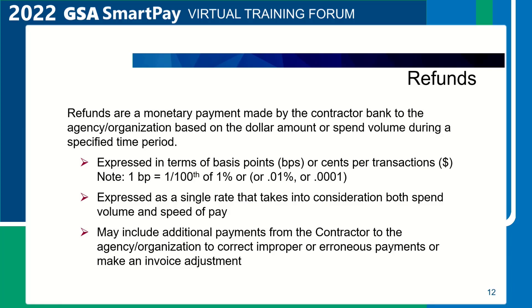Refunds. What is a refund? A refund is a monetary payment made by the contractor bank to the agency based on the dollar amount or spend volume during a specified time period. Customer agencies can and have used refunds earned to directly fund and support efforts critical to agency mission delivery and support. In the GSA SmartPay 3 Master Contract, refunds are expressed in terms of basis points or cents per transaction depending on the contract line item. A basis point is one one-hundredth of one percent, expressed as .01% or .0001.